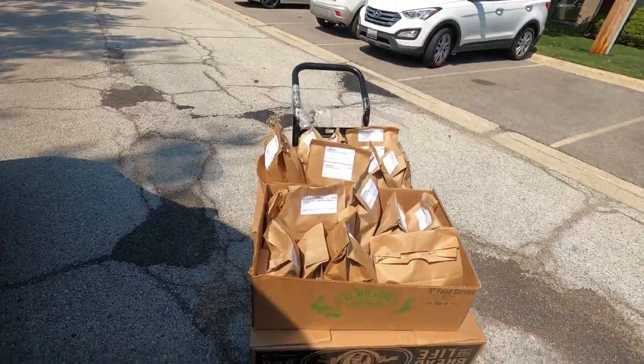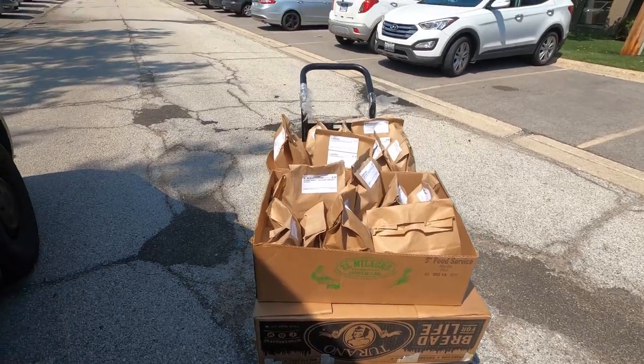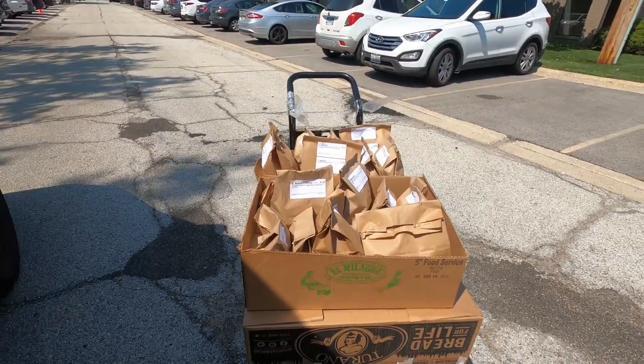We are here to unload everything and get this green. But guess what? We are super late — like 40 minutes late. It's time to be great. Let's go.